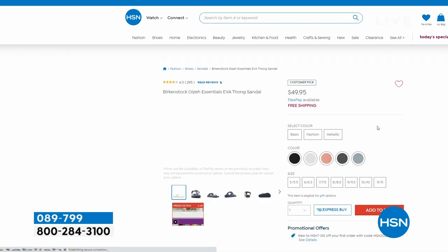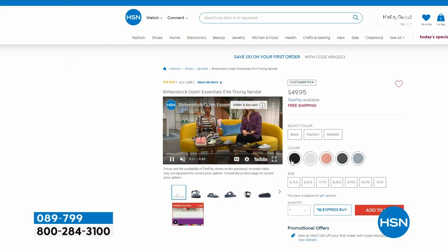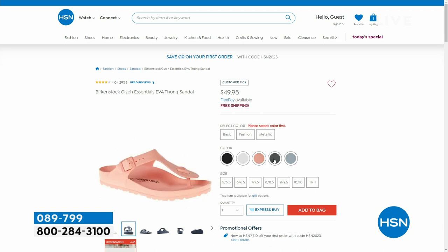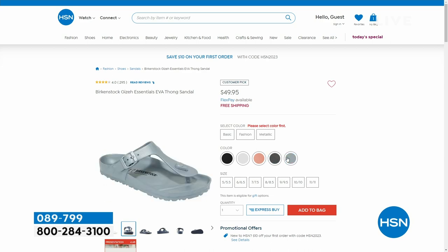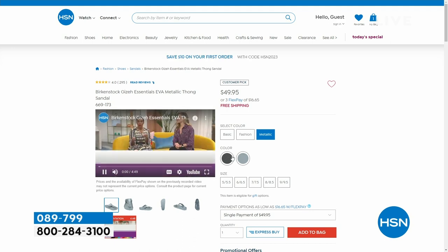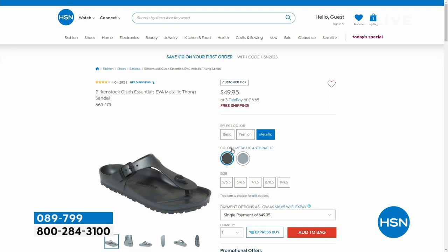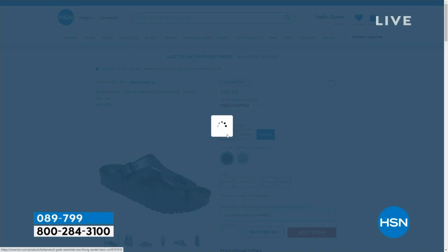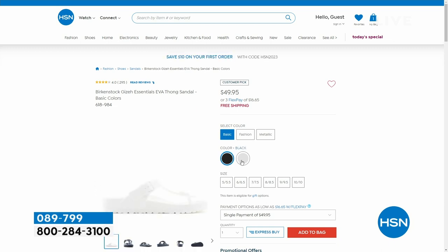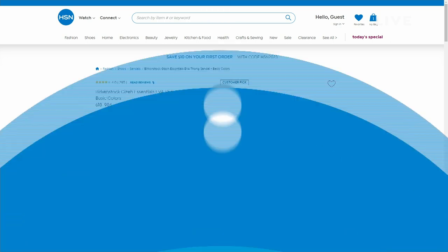We also have the Giza in EVA style at $49.95. Your traditional Birkenstocks we wouldn't recommend near water, but the EVA you can take to the beach, the pool — just rinse them off, really easy to clean. That's also a customer pick. Item number 089-799 if you want to pick up that waterproof EVA version with lots of colors.